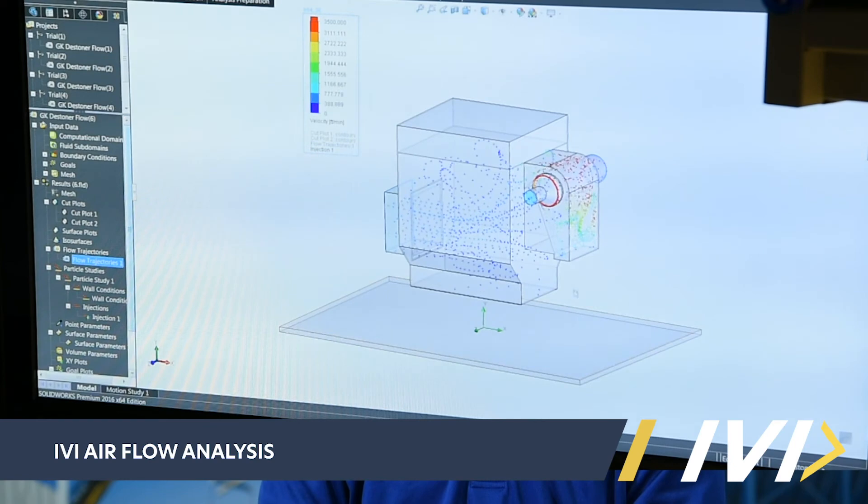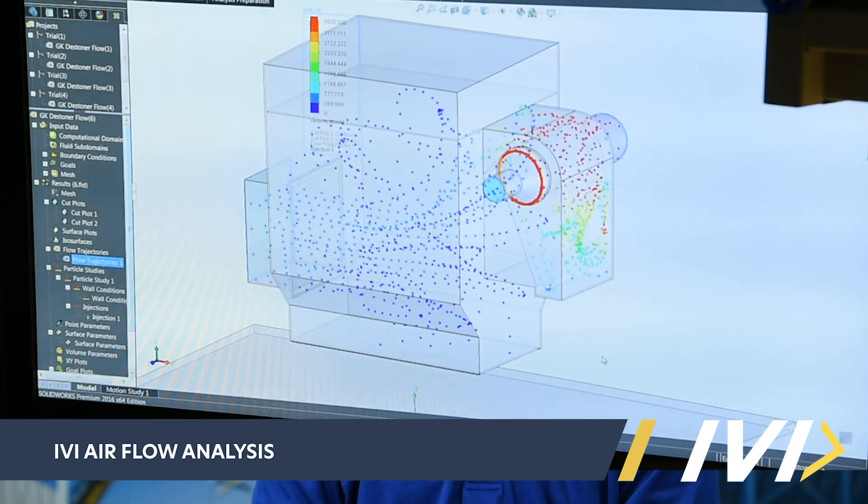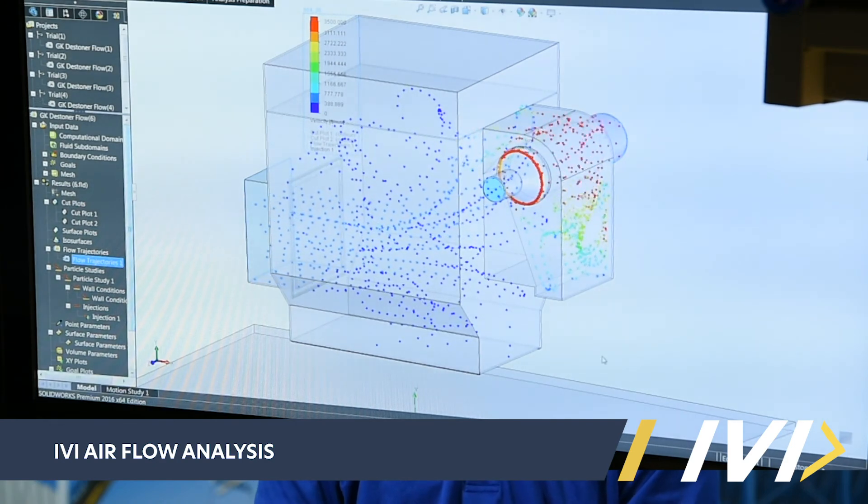We can help you — we can do some tests on your dust collection system. We can take airflow readings and we can balance your system so you get the proper collection.